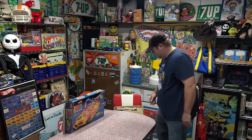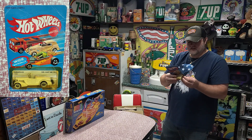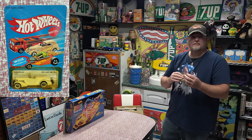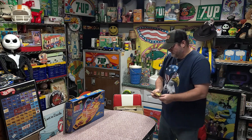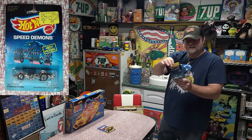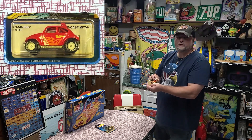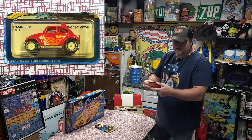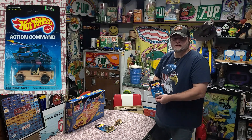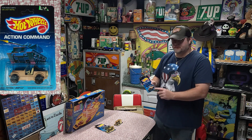Now let's see what we got in the box. We got an Auburn 852, still in the package, dated 1982, and it's unpunched, but the package has definitely seen better days. We got a Phantom Machine from 1986, still in the package. We got a Baja Bug Real Rider, on a cut card from 1982. We got a Roll Patrol Jeep CJ7, Action Commands, also from 1986.